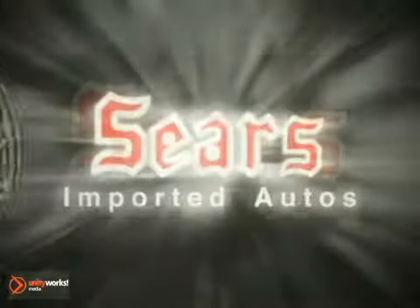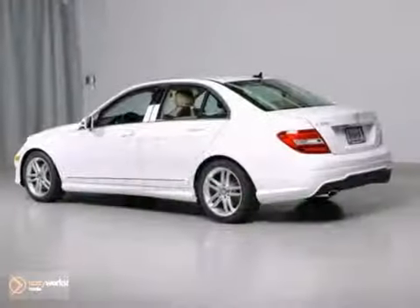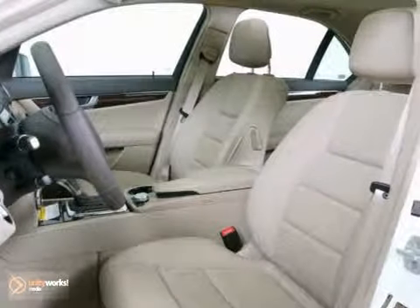At Sears Imported Autos, nothing gives us greater satisfaction than serving you. Here's the vehicle for you. This 2013 Mercedes-Benz C300 has a lot to offer, like all-wheel drive, a power sunroof, and woodgrain trim.